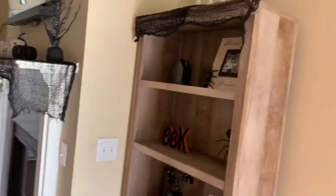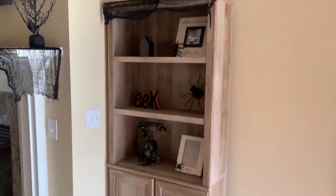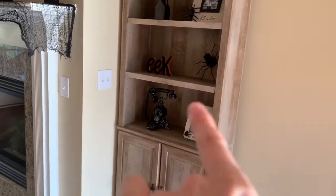Over here in the living room, I don't really have much on these little bookshelves. I need to add a picture in that picture frame.